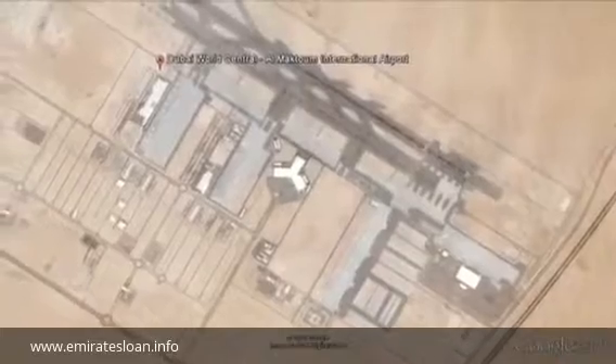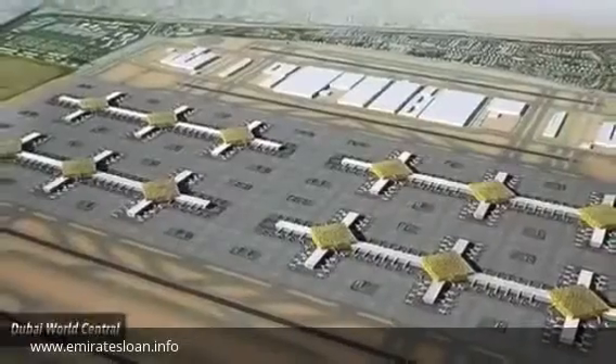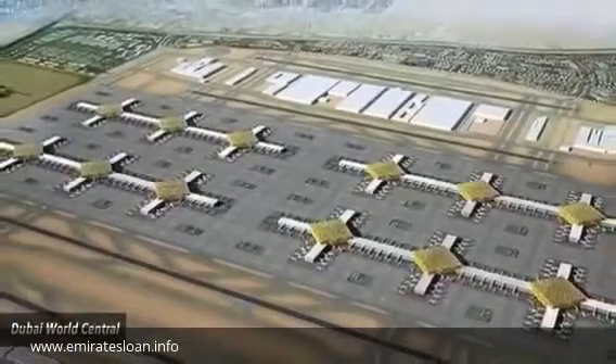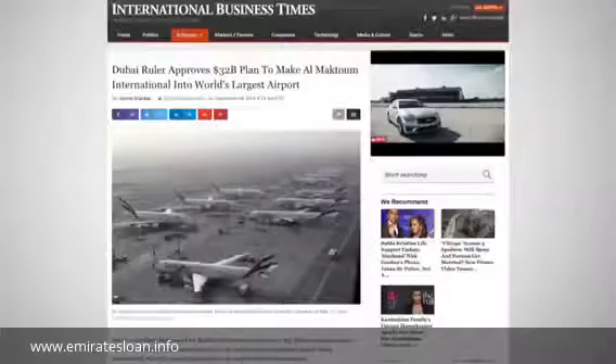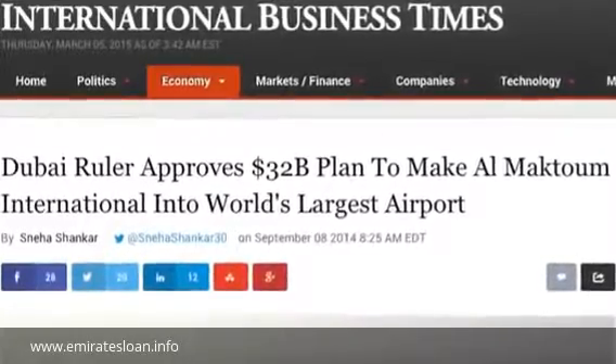Number 7: Al Maktoum International Airport. In a city dominated by superlatives, a plain old airport just doesn't cut it. Located about 40 miles from Dubai International, an initiative to expand the airport into the world's biggest and busiest has been approved, and work could be completed in as little as six years.